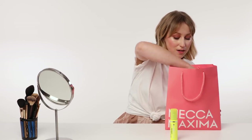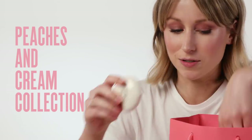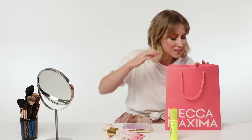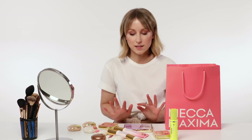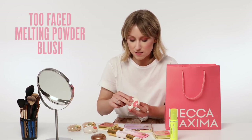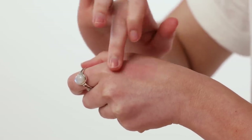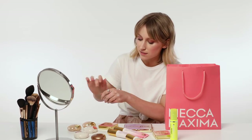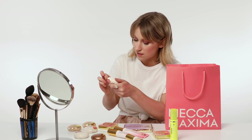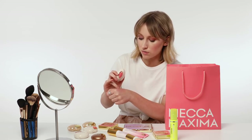Up next, there's a lot of Too Faced in here — the new Peaches and Cream collection. How cute is the packaging? Let's start with some of these blushes. It kind of goes on creamy but then finishes like a powder. This one is really beautiful actually — it's called So Peachy and I like it because it's got a little bit of gold through it as well.